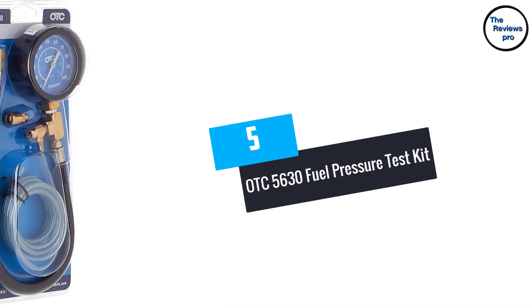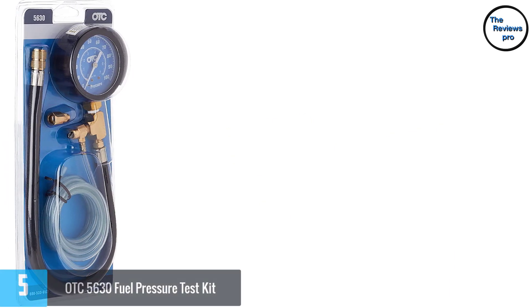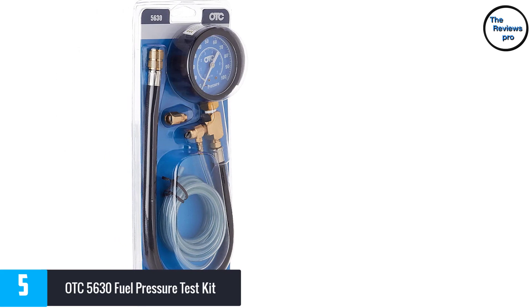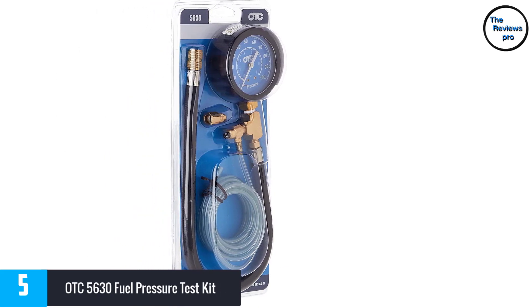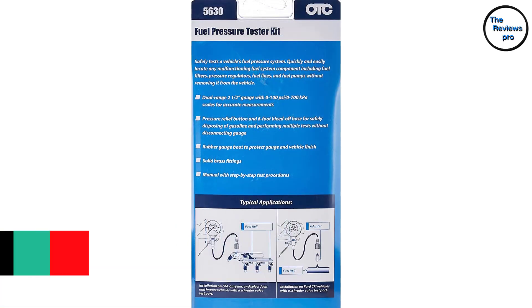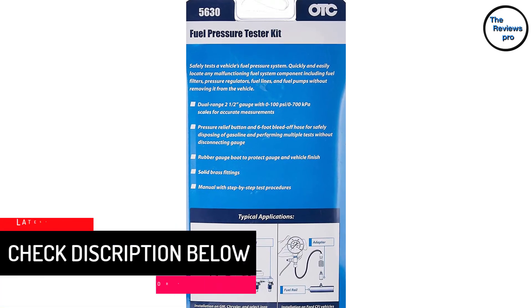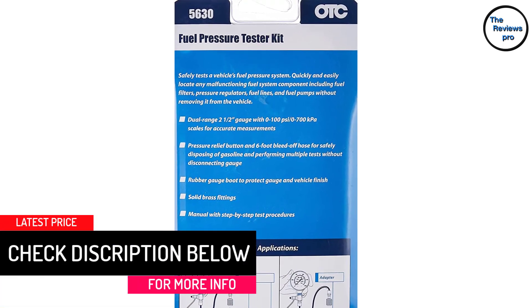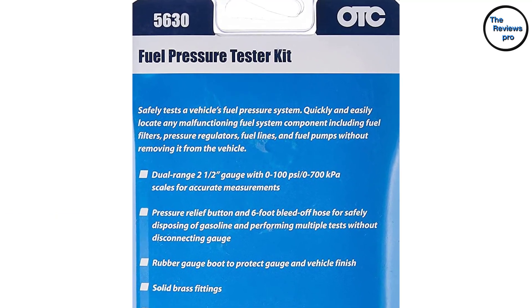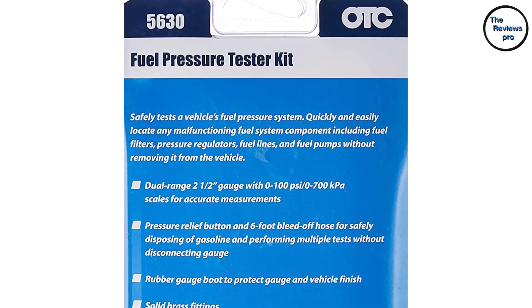Number 5: OTC5630 Fuel Pressure Test Kit. The OTC5630 is a high quality pressure tester that tops our list due to its unique features. It comes with a brass fitting that lets it fit perfectly with the majority of fuel systems. It can easily track filters, fuel lines, fuel pumps and regulators quite easily. Furthermore, it has a break-resistant body that allows it to last longer.